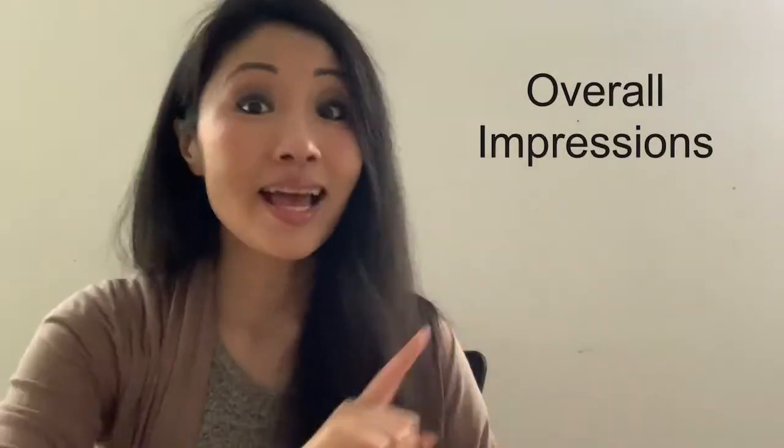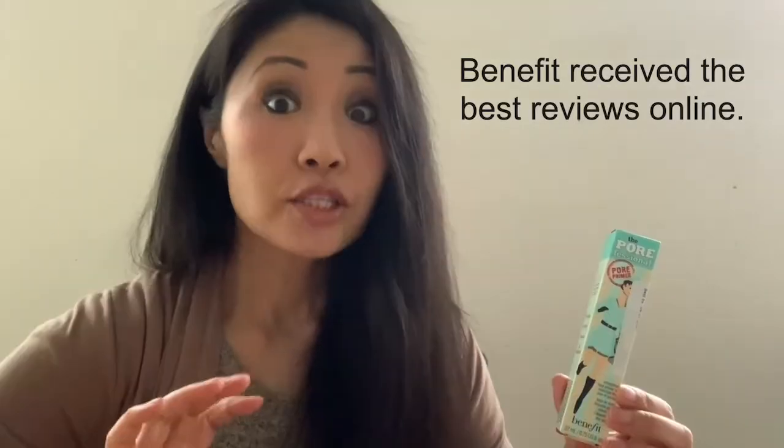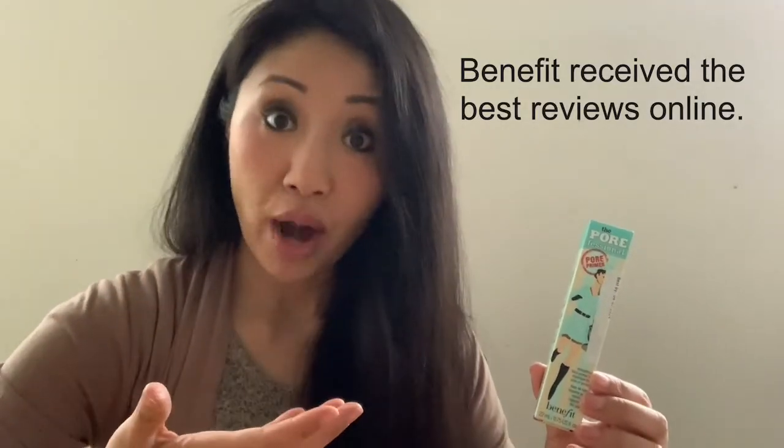The reason why I decided to purchase this primer is really because of the great reviews online. Benefit has been around for a long time, so I understand that there's trust in the brand, and all the great reviews out there sounded promising. Plus, the price is also fair.